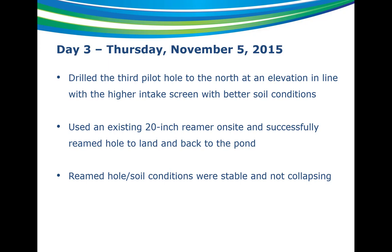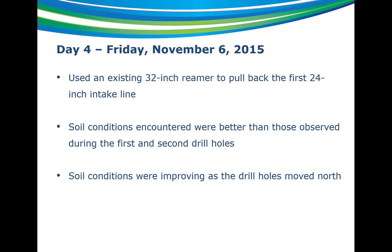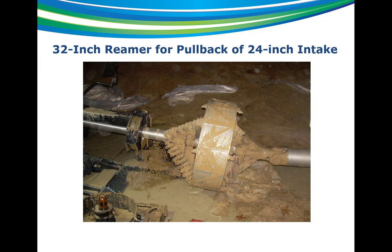Day three — Thursday — they drilled the third pilot hole, knowing conditions were better at the higher elevation. They drilled to the north of the airburst lines at the higher elevation and hit material consistent with the second pilot, which was decent. The driller felt confident enough to ream the hole, so they used a 20-inch reamer, reamed the hole back, and the hole held — it didn't collapse and was stable. On Friday, after reaming back with the 20-inch reamer, they set up a 32-inch reamer, connected the 24-inch intake line and swivel behind it, and successfully pulled back the 24-inch line. Soil conditions were better than those observed during the first and second drill holes, and they were seeing that conditions improved as the drill hole moved further north.